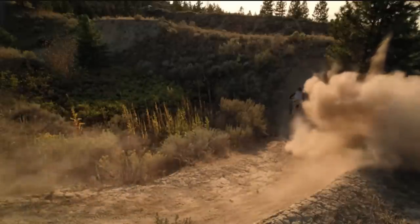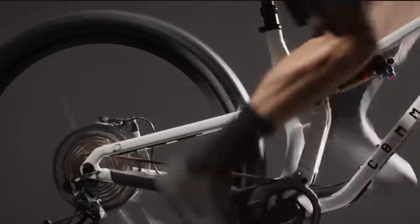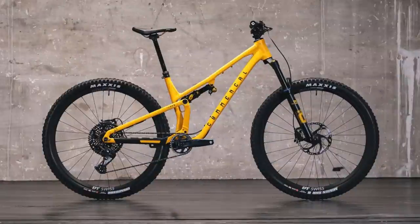If Commencal can promise us that we're going to shred like Frix Frix, we'll take two of these Tempos please. Or is it T-E-M-P-O-Z? The Commencal short-travel alloy 29er gets 125mm of rear travel and 140mm up front.